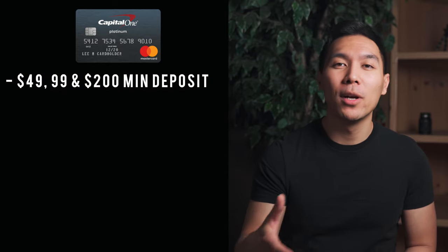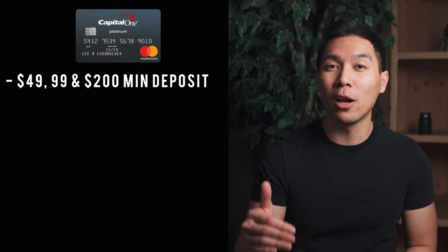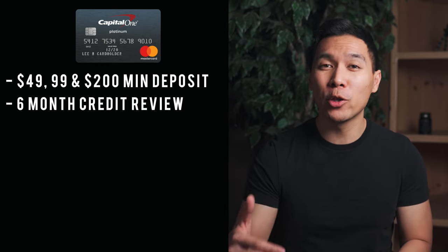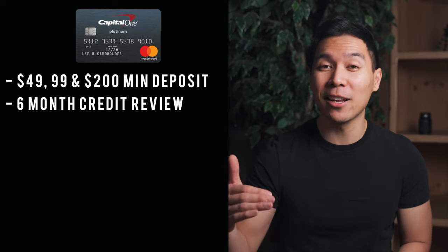If you go the secured route, there's a required security deposit of $49, $99, or $200 minimum. They look at your credit to determine how much you'll put down — best case is $49, worst case is $200. Even at $49, they can still give you a credit line of $200, and the more you deposit before your account opens, the higher your credit line. Both versions review your credit within six months to see if they can increase your credit line.